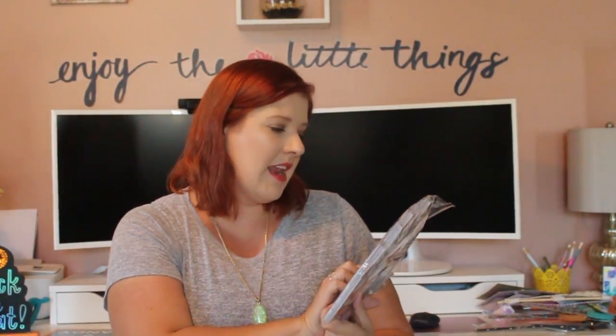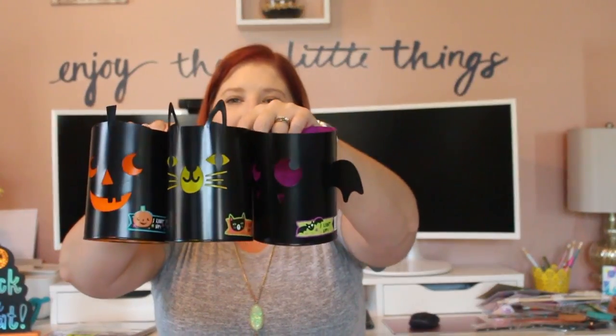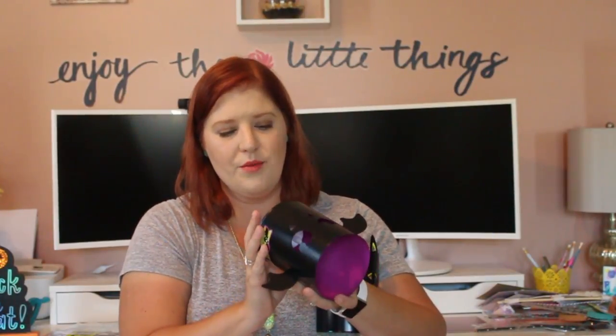Look at these — I thought they were adorable. I'm going to have each of my little kids pick one out for their room or loft area. They have little tea lights and they light up. They were $3 each. I have the pumpkin, the cat, and then a bat — though I didn't realize that one was already switched on, so the battery is already dead. Still super cute though.